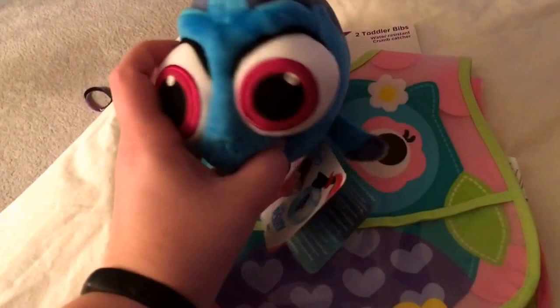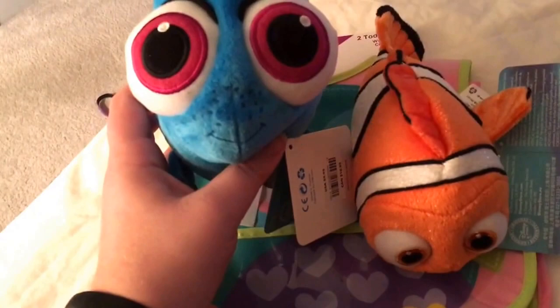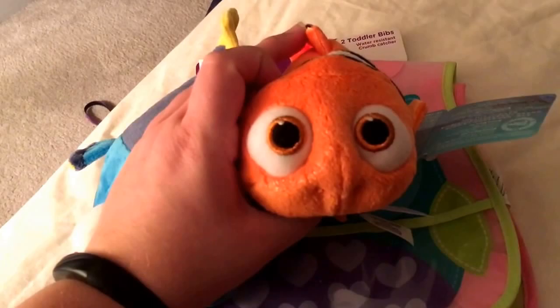Actually, I got baby Dory from Finding Dory — not baby Nemo, sorry! I just saw this the other day and loved it. We're going to do a whole video on Finding Dory stuff with Paisley and maybe one of the other babies. And then I also got Nemo — he even has his little gimpy fin. They're so cute!